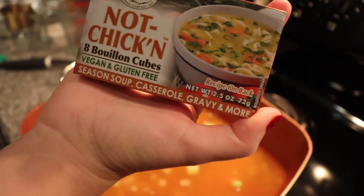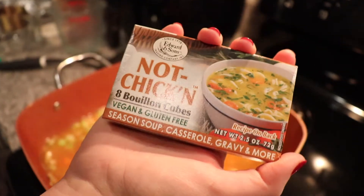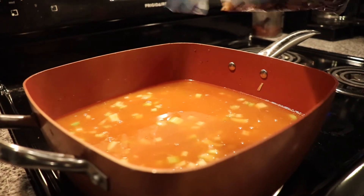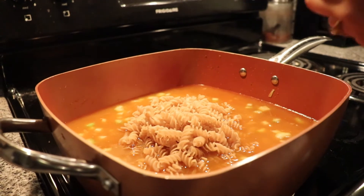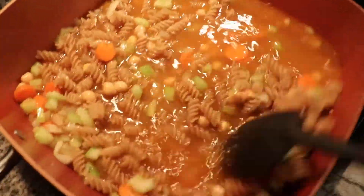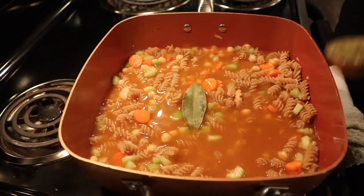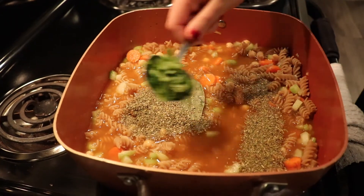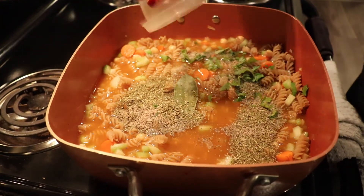To give this a real chicken flavor, I found vegan bouillon cubes with chicken flavoring at Whole Foods — chicken flavoring is really just spices, so add one in. Then add whatever noodle you like; I chose brown rice spiral noodles. Add one bay leaf, about a tablespoon of Italian seasoning, a tablespoon of fresh parsley, and about a teaspoon each of salt and pepper.